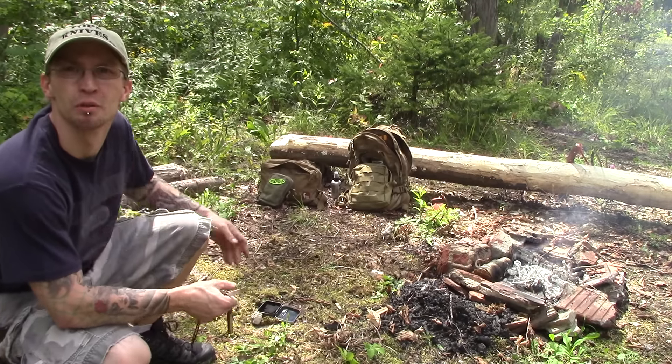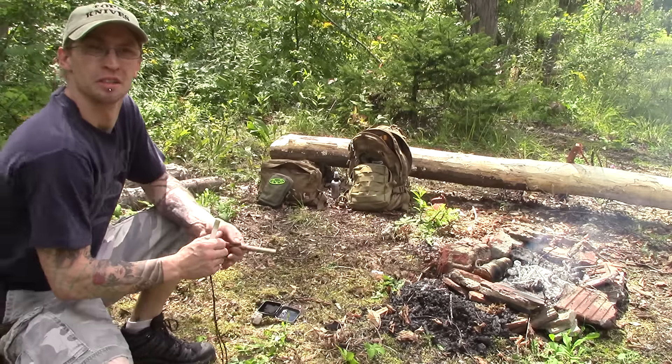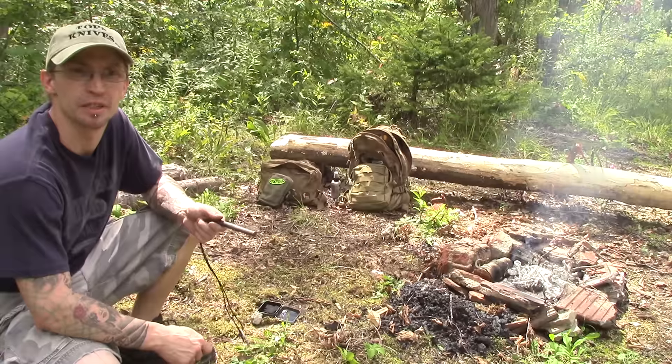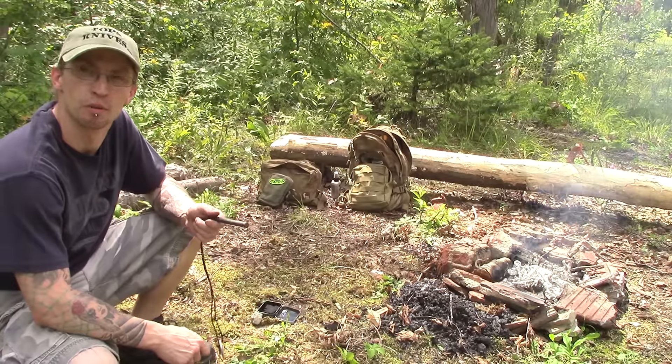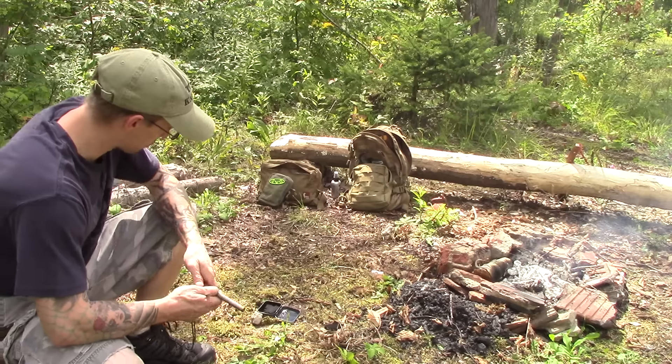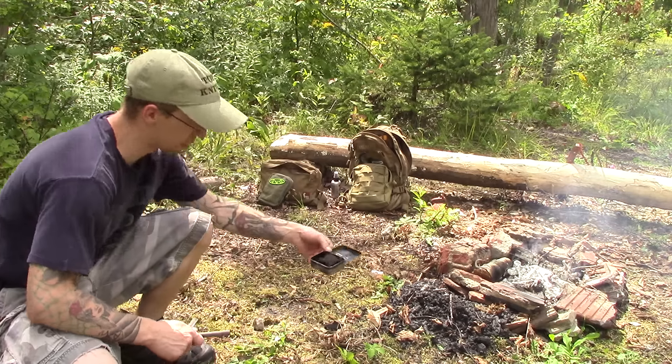Hello everybody, I'm Mike and welcome to Omega Survival. This is my video response for the contest for Nathan 4071. I have a fire going over here already, but that was only to make char cloth.